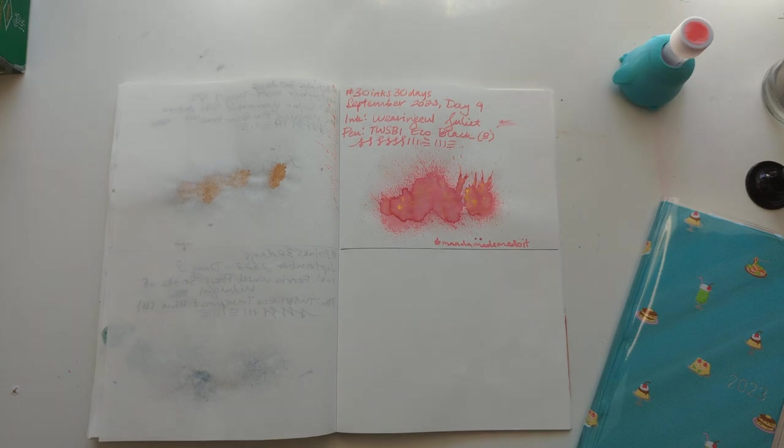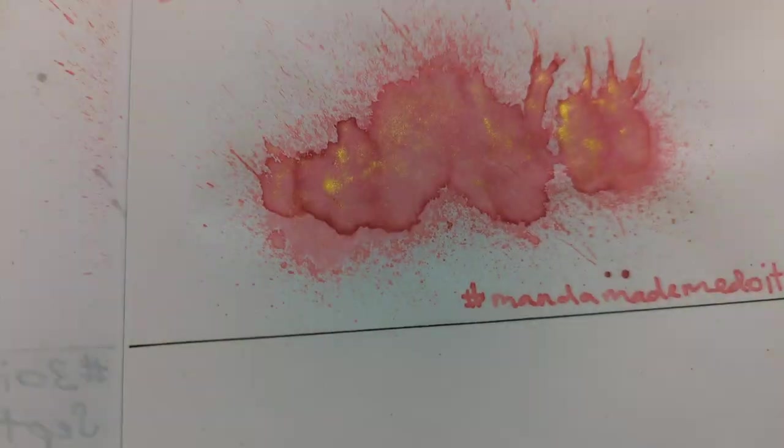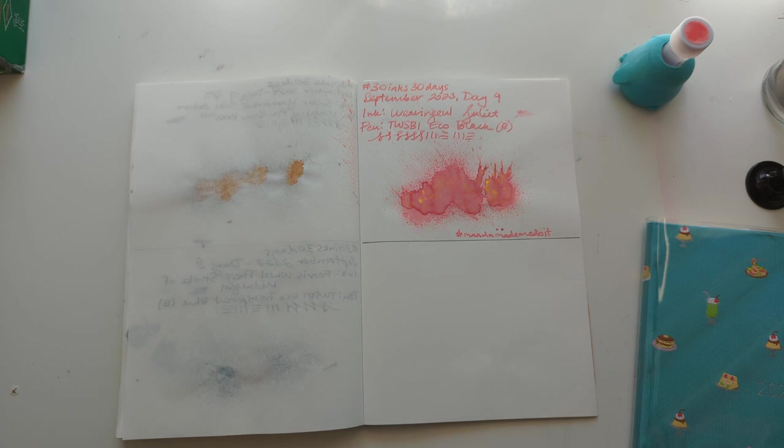Hi friends, welcome to 30 Inks 30 Days, Day 10. Let's start off looking at Day 9 — Juliette. Beautiful. I didn't love it for writing in my journal at night because my journal is cream-colored paper and my eyes are going bad, so it was too late at night. However, look at that — here on white paper, beautiful. But we're on to a new day.